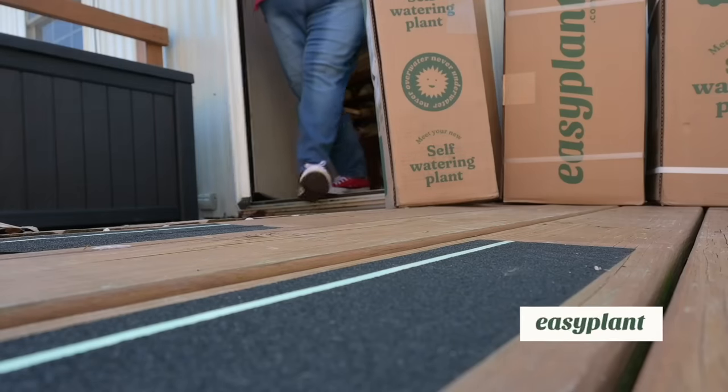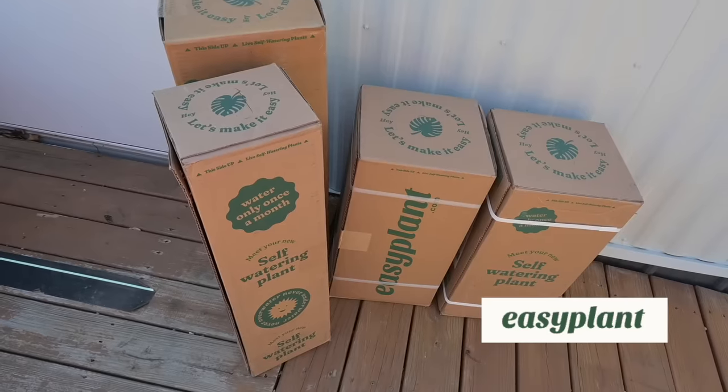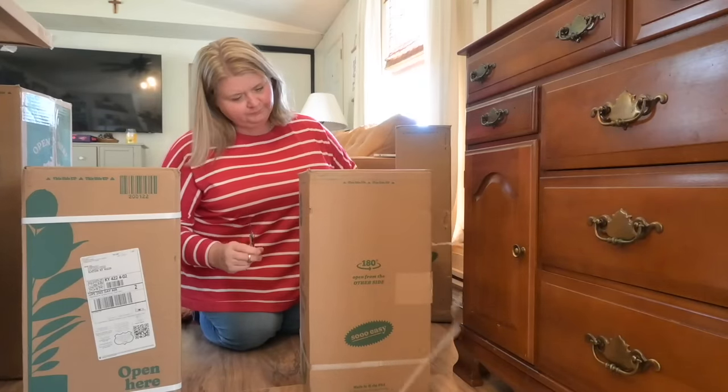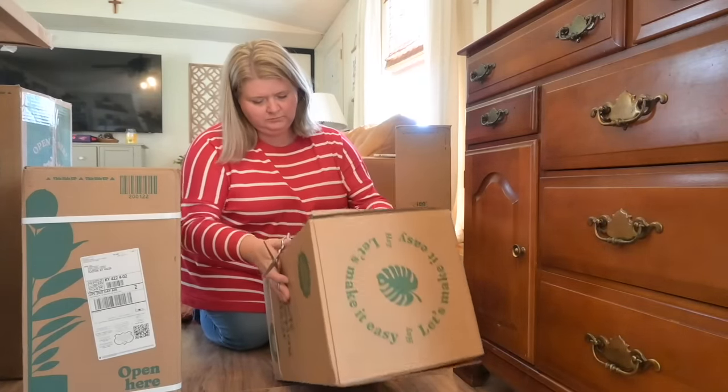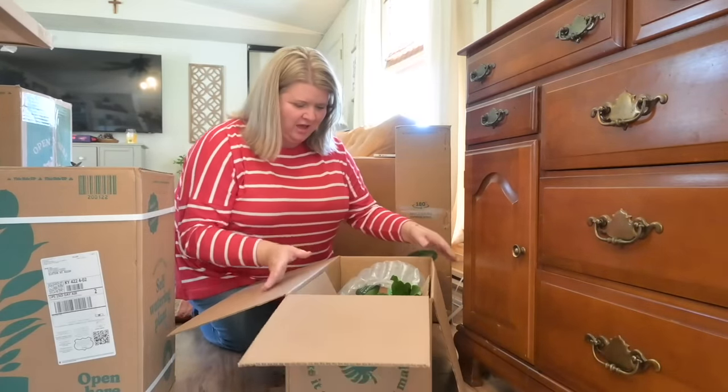I'm so excited to share today's sponsor with you guys, which is Easy Plant. I'd like to thank them for sponsoring today's video. Easy Plant's mission is plants for all — they believe that everyone should be able to experience the joy of plants, whether you have a green thumb or not.